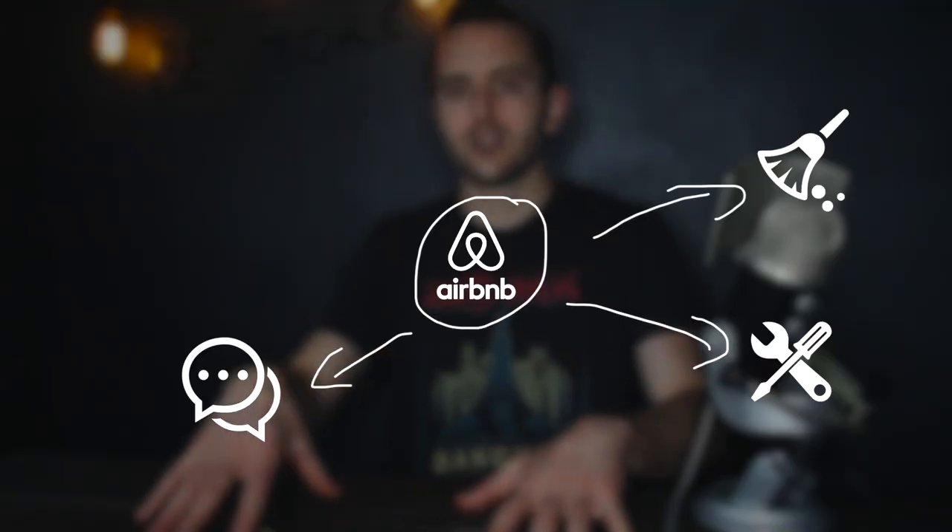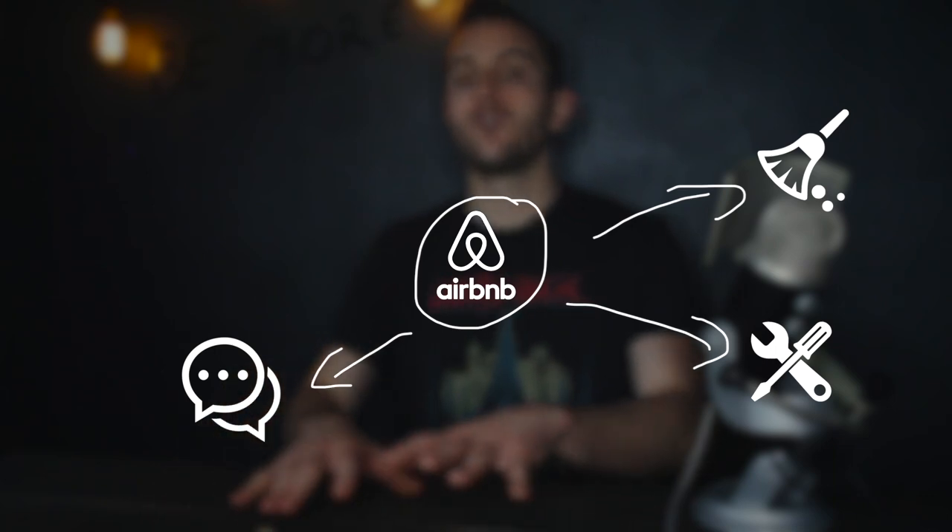Once you've done that, you're largely outsourced as much as most people typically will be. At that point you're really not that involved — all you do is act as the glue that holds everything together, where if the guest communication team says the guest has a problem, you liaise between that and the cleaner, having the teams communicate with one another so you're just overseeing things. You're really only working maybe an hour a week on the portfolio overall.